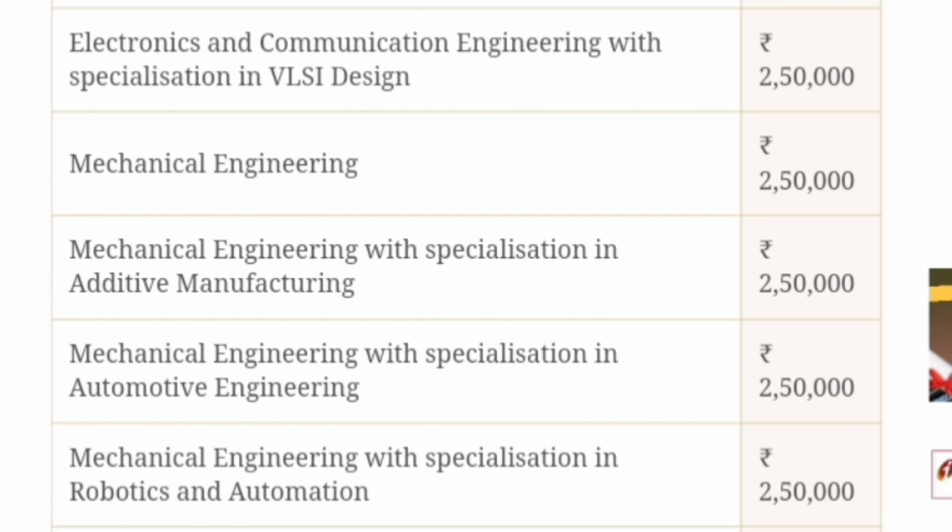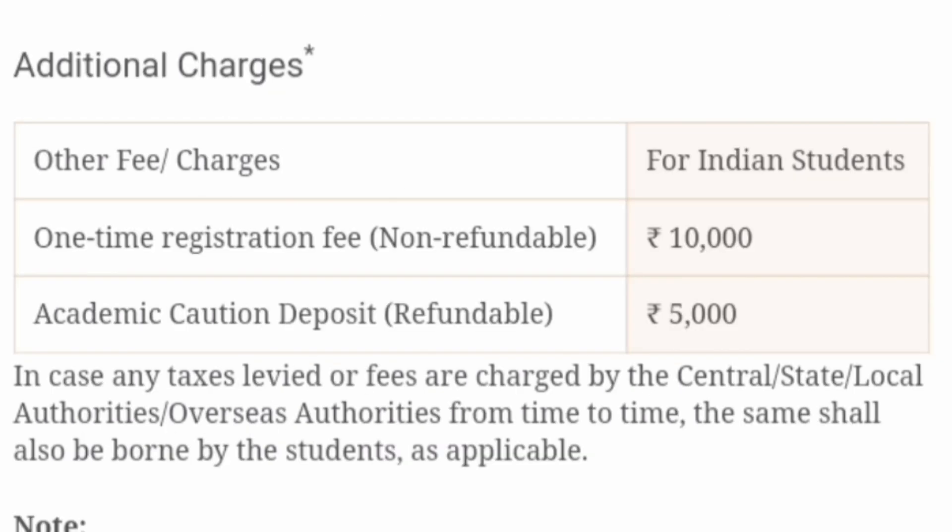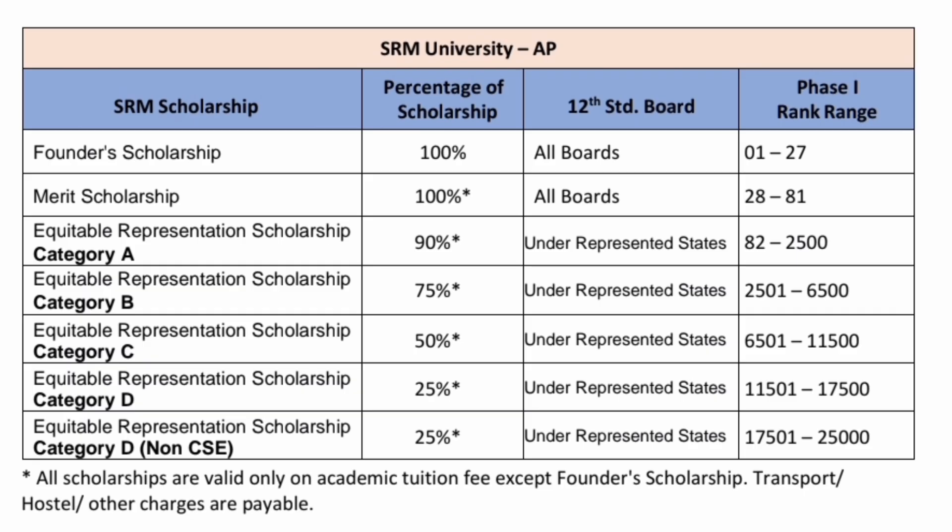Electrical Electronics Engineering is 2.5 lakhs and Civil Engineering and its specialization branches are also 2.5 lakh rupees per year. Talking about additional charges for Indian students: there is a one-time non-refundable registration fee of 10,000 rupees and a refundable caution deposit of 5,000 rupees.